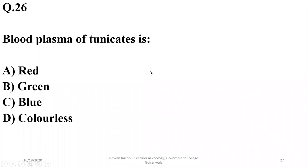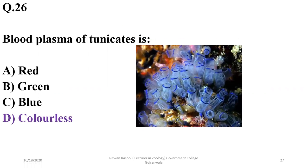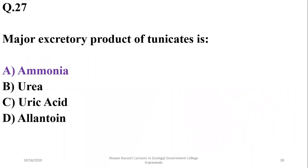Question 26: The blood plasma of tunicates is colorless — it does not have any type of respiratory pigments. Question 27: The major excretory product of tunicates, being aquatic animals, is ammonia. Aquatic animals produce ammonia as their major excretory product. So the correct option is alpha.